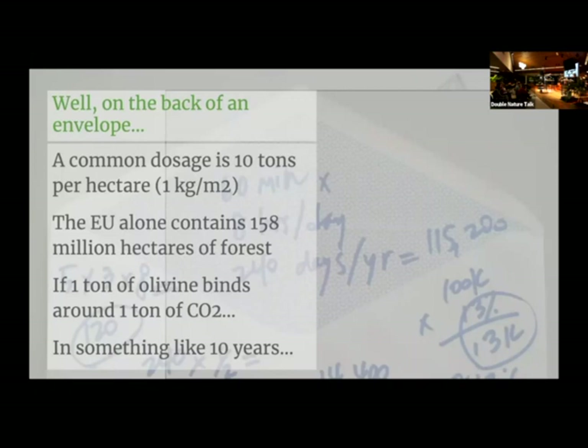On the back of an envelope, you could apply a common dosage of 10 tons per hectare. The EU alone contains 185 million hectares of forest. So if one ton of olivine binds around one ton of CO2, then that would mean we could sequester about one and a half gigatons of CO2 if we applied this stuff to all the forests in Europe.